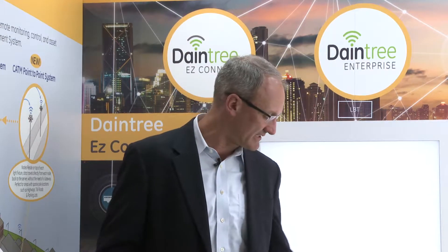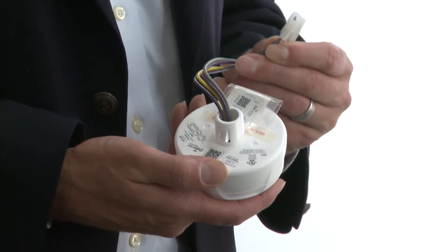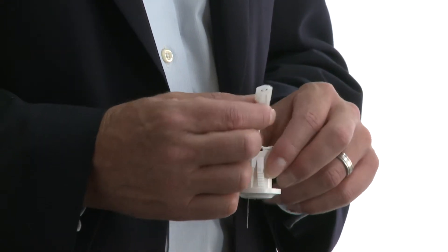Our wireless portfolio is branded Daintree. Within the Daintree wireless portfolio we have three types of control systems: Daintree One, Daintree Easy Connect, and Daintree Enterprise, each with increasing levels of sophistication. Our Daintree One portfolio consists of products with integrated sensors — a high bay sensor that goes up to 40 feet, integrated into our Alveo product portfolio, and low bay sensors up to 11 feet found in most of our indoor products.